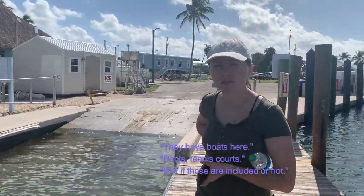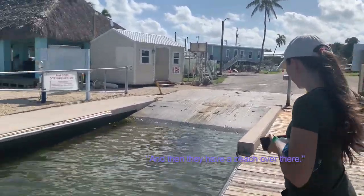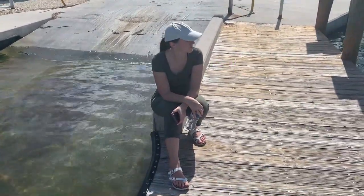They have tennis courts here. I don't know if those are included or not, probably. And then they have a beach over there. There's a little fish in here. Taking a break? Tired? No.